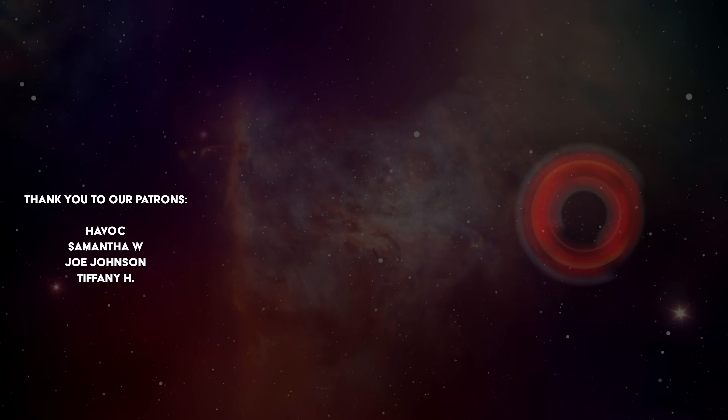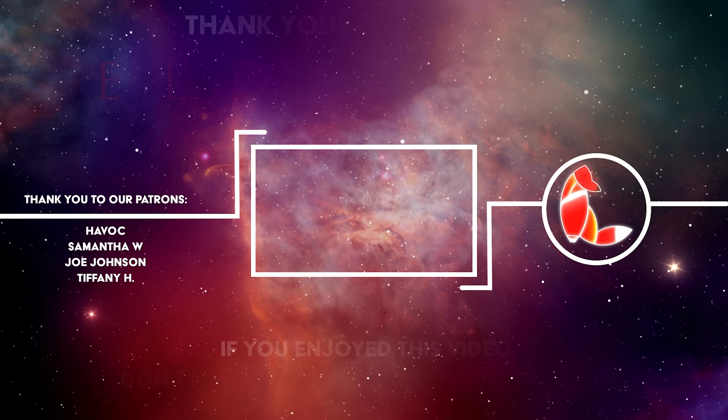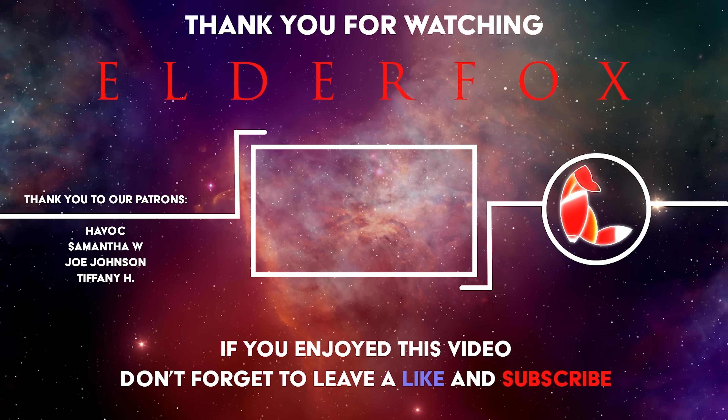We'd like to say a big thank you to our patrons — you are helping us to keep this series going. If you enjoy this series, please consider joining the community. It really helps. Find the link to join the community below.